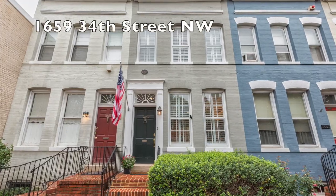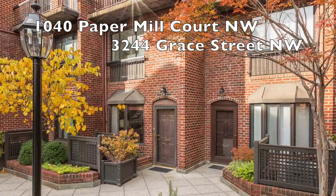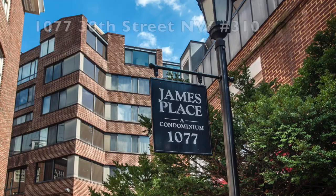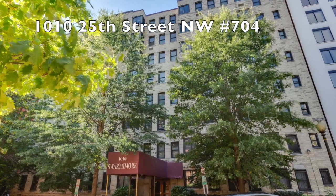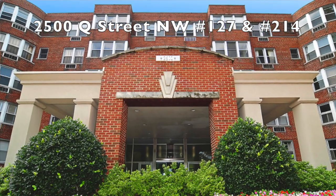Let's start off with the properties that we just sold. We've got a beautiful one up on 34th Street. We sold two properties over at Paper Mill Court, a nice condo over on MacArthur Boulevard, 1077 30th Street at James Place — beautiful property over there — another condo over on 25th Street, and then two properties at 2500 Q Street NW. All just recently sold.